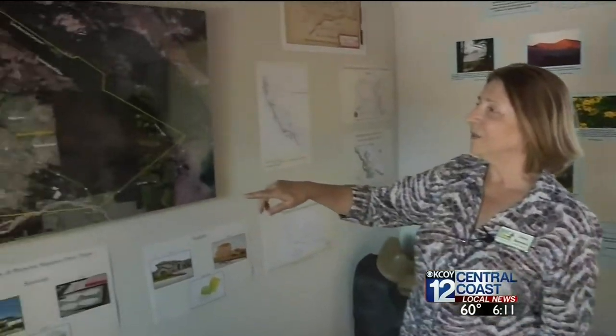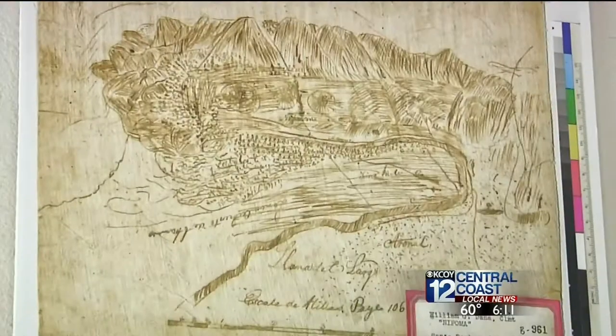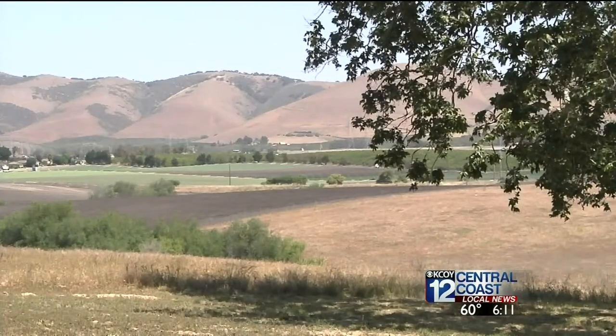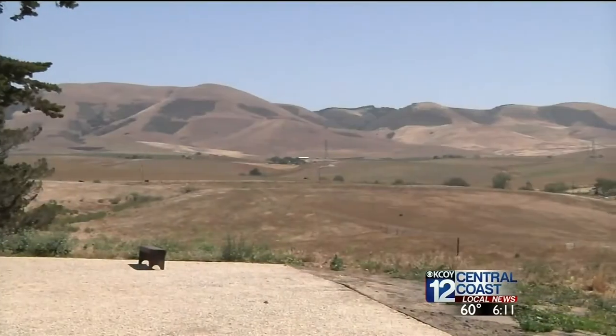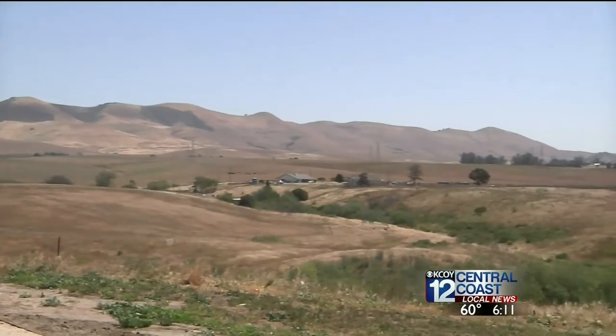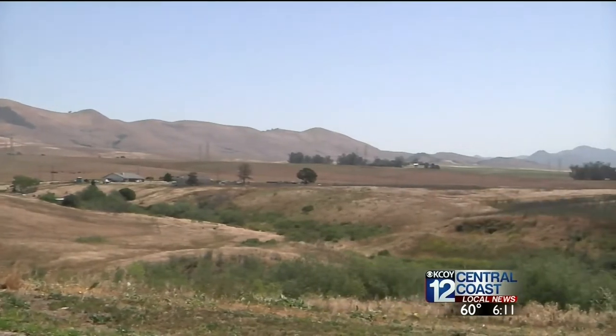This map is an aerial view of Rancho Nipomo, as it was — a sprawling 38,000 acres. The rancho covered most of what is now south San Luis Obispo County, from the sand dunes to the Santa Maria River to Los Barros to the Tematati Ridge, which is east of us.